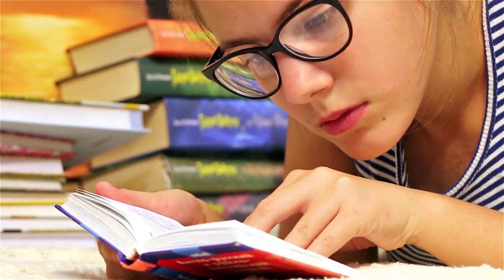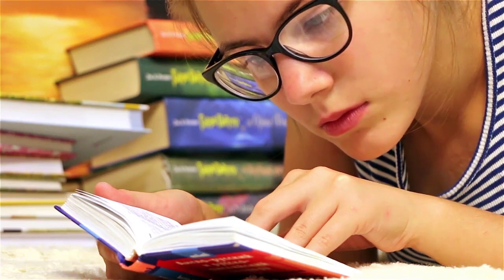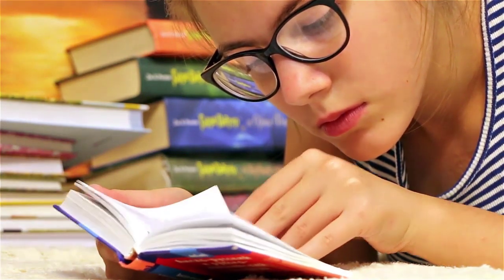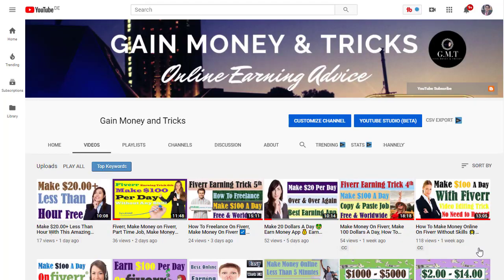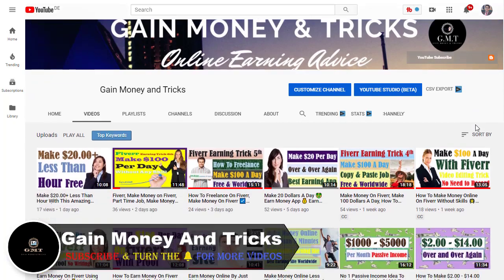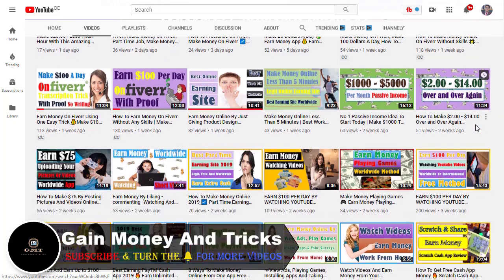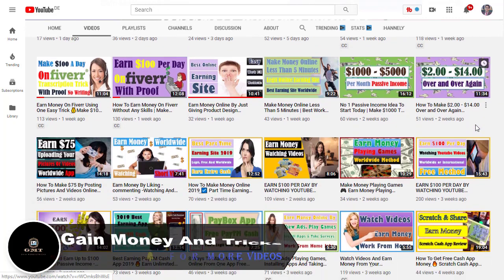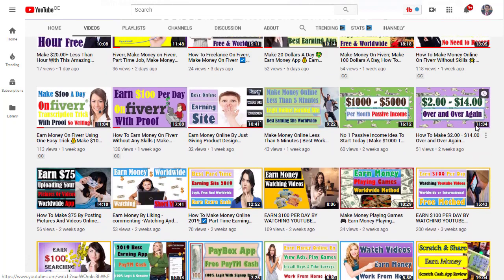Make five to sixty dollars per book review — a work from home job. My name is Na and you are watching Gain Money channel. If you are new to our community, consider subscribing and turn on the bell notification. Every day we have new videos on how to make money online, how to get passive income, and how to work from home.